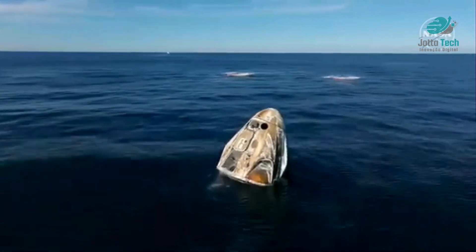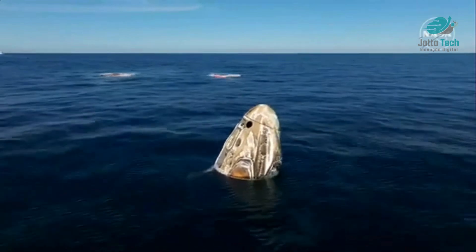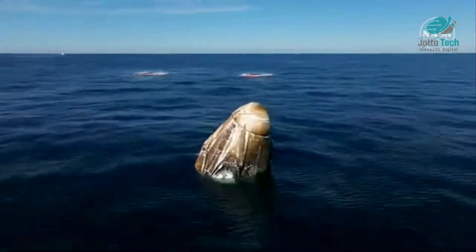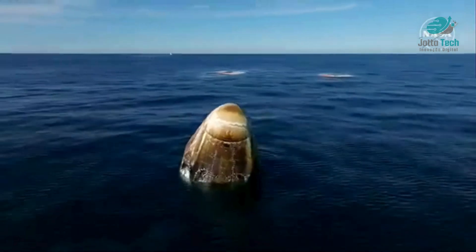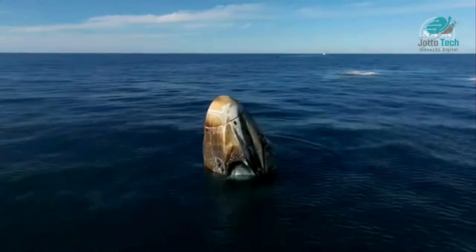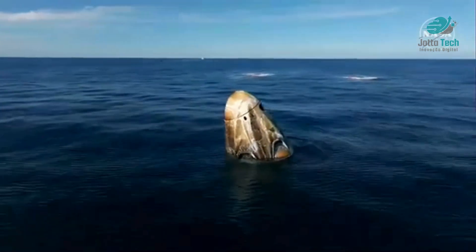The SpaceX recovery ship and team have been waiting for Dragon's splashdown and will now make their way to the splashdown location. The teams have been ready and waiting about three nautical miles away, so it's going to take them about 30 minutes to make their way over to Nick, Sunny, Butch, and Alexander, who are still seated and secured inside the Dragon spacecraft.